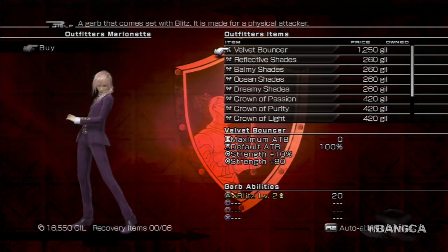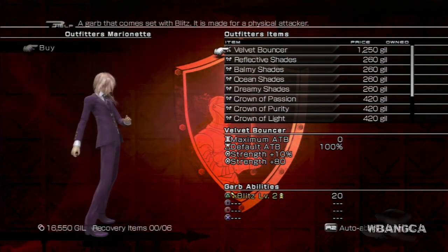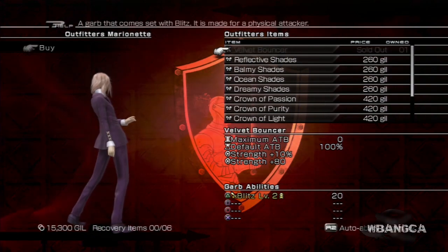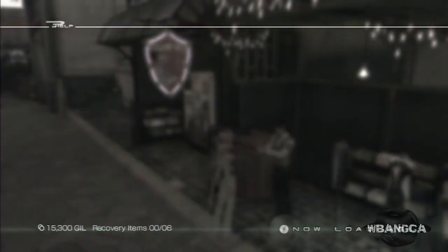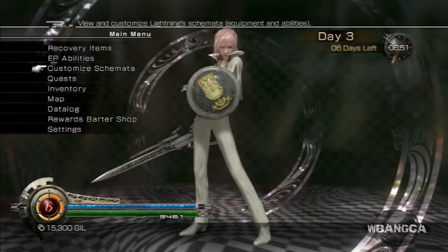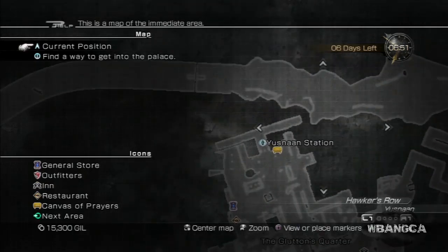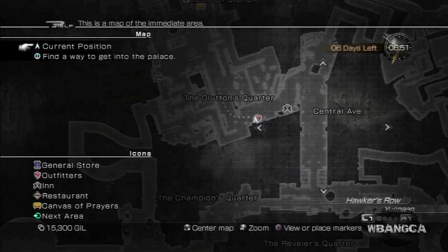What you're looking at here is Lightning Returns Final Fantasy's Velvet Bouncer outfit, and you get this by buying it in the store. We are in — I believe here — this is the outfitter right when you get off the train station and you just go straight.